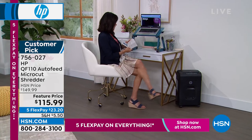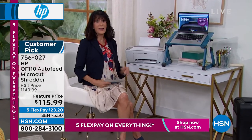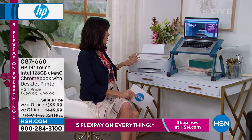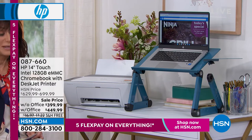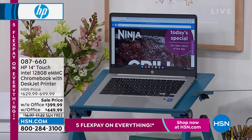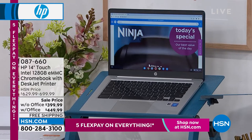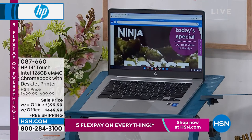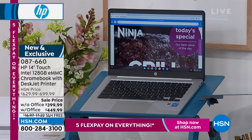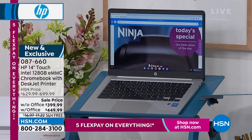Get ready because what's coming up is going to be a phenomenal value. It is your Chromebook, and what is a Chromebook all about? It is all about speed. It is all about security — you will not ever get any viruses. But yes, you're going to be able to access everything, get all of your apps, your Google Play, all of it in one purchase today at a phenomenal price.